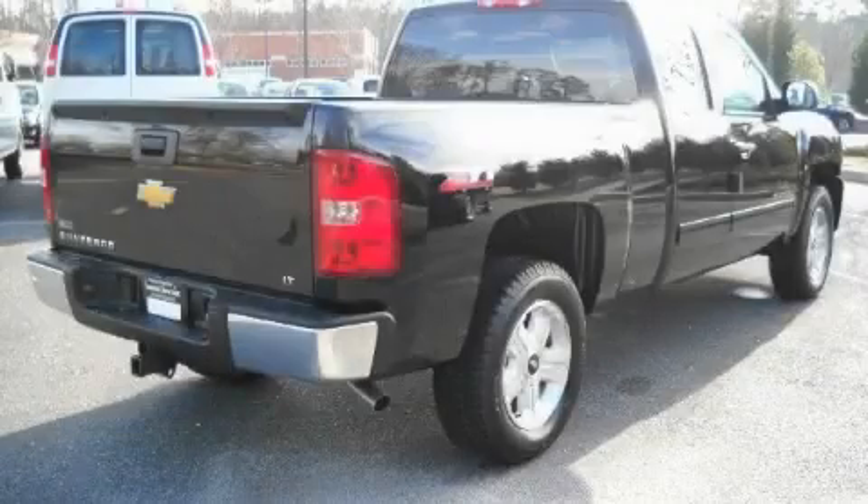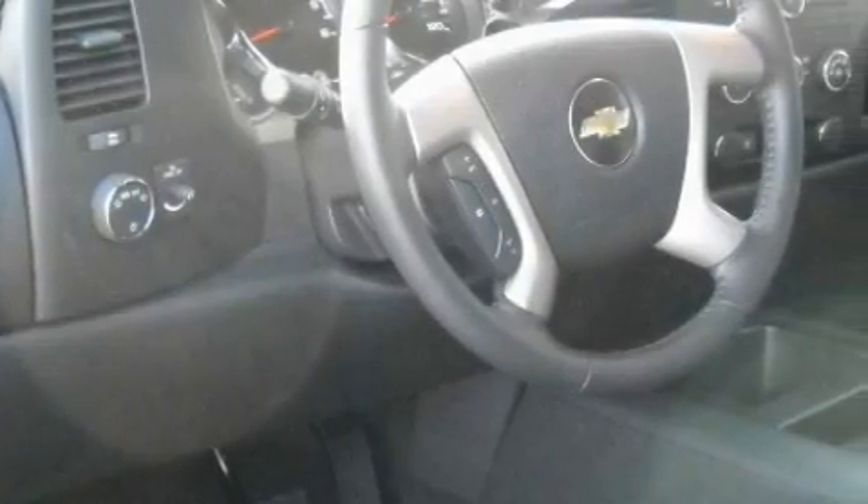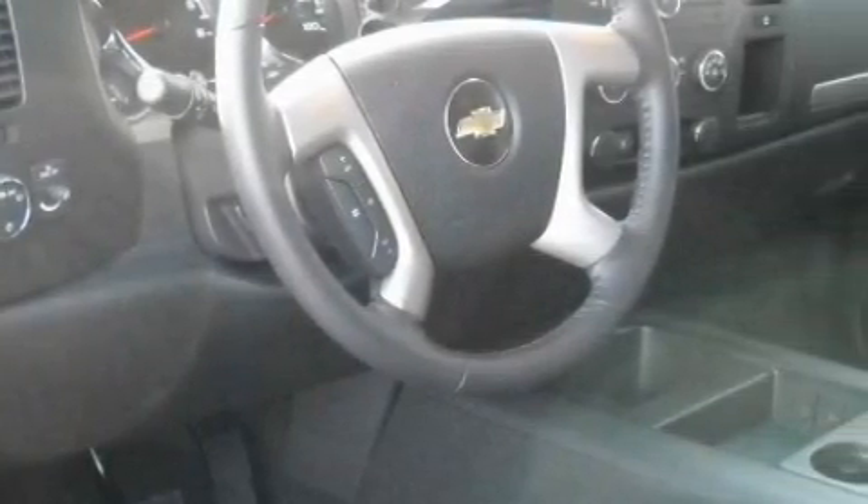This truck's powertrain includes a 5.3 liter 8-cylinder engine and a 4-speed automatic transmission. Stop by today and test drive this truck for yourself.